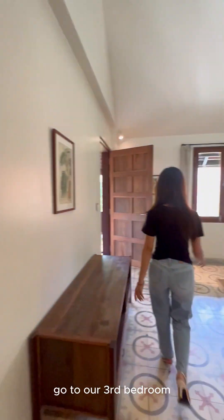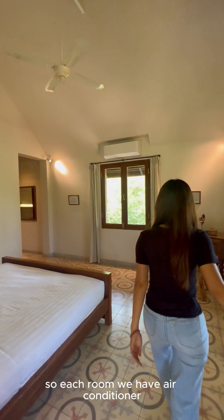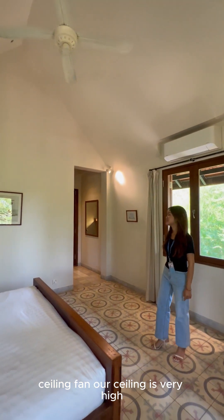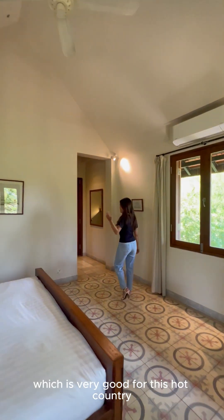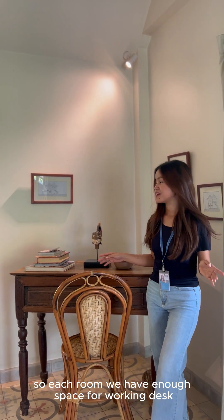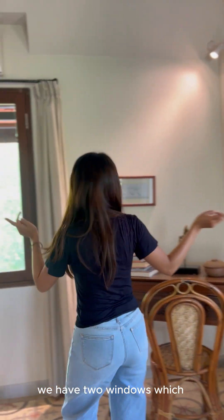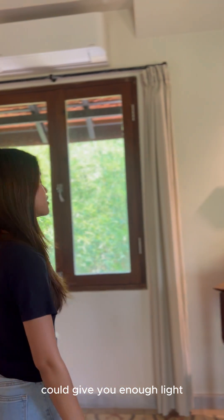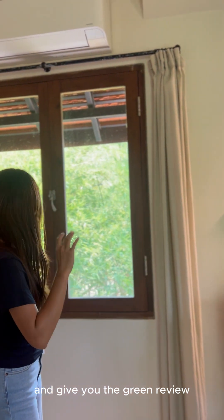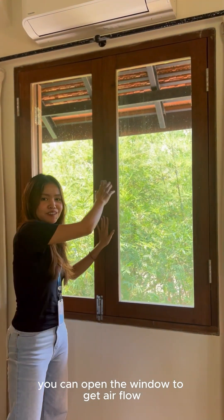In each room we have an air conditioner and ceiling fan. Our ceiling is very high, which is very good for this hot country. Each room also has enough space for a working desk. We have two windows which give you enough light throughout your whole bedroom, a greenery view, and you can open the windows to get airflow.